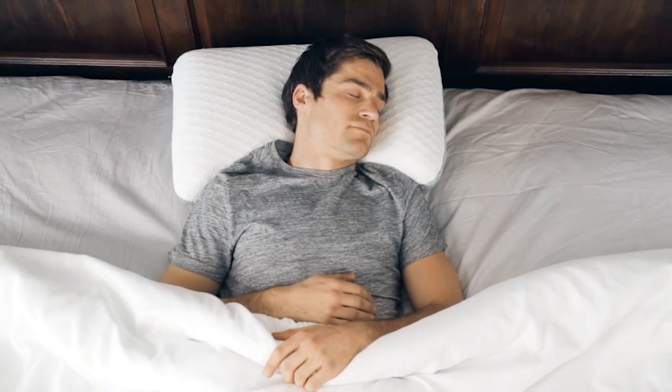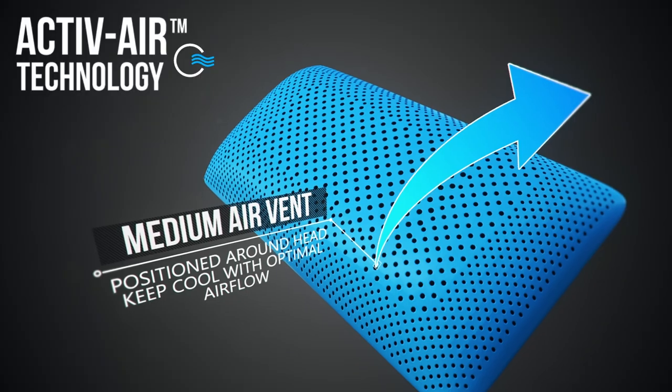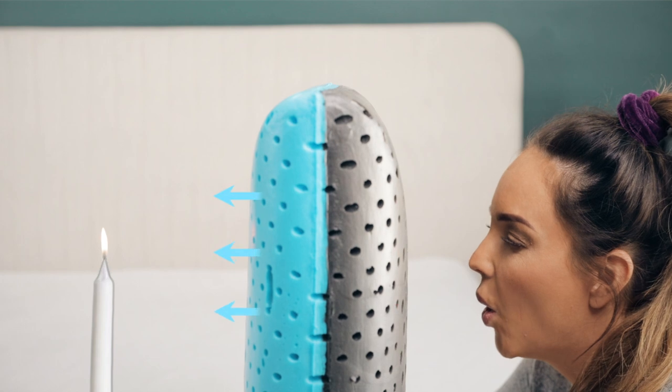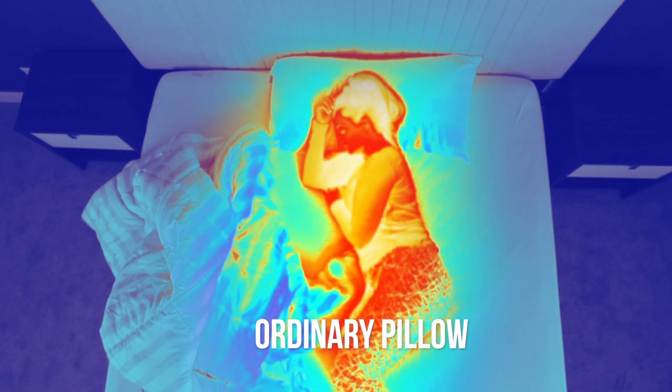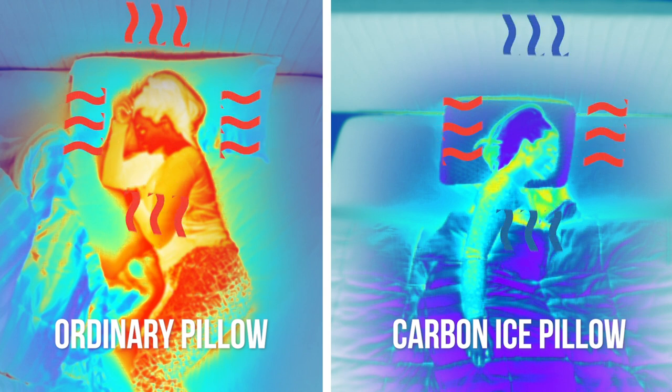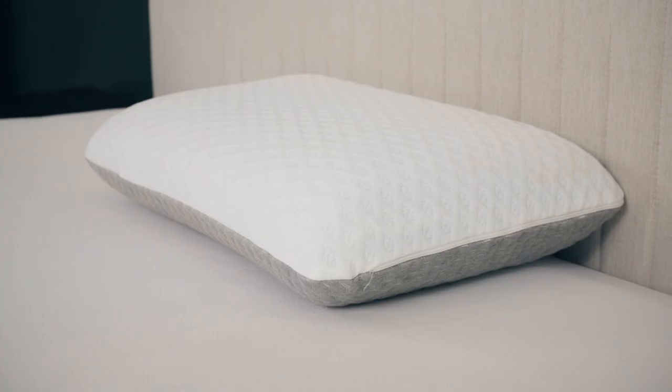Studies show that you sleep better in a cooler room. With three different sized air cells, the Carbon Ice utilizes our proprietary active air that keeps you cool by maintaining airflow, even on the hottest nights. Look at how much heat you generate while you sleep — this ordinary pillow retains all that heat, while the Carbon Ice keeps you cool and comfortable.